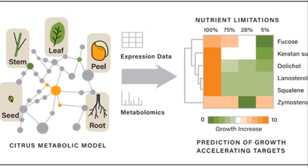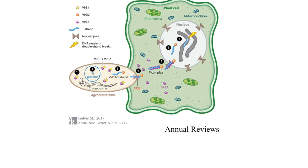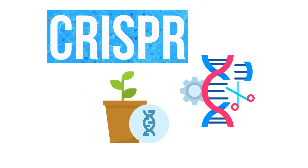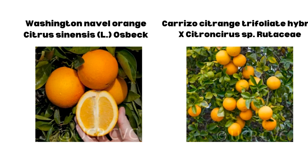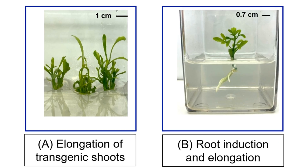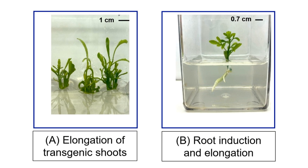These steps specifically involve agrobacterium-based engineering and CRISPR-based gene editing. Focusing on Washington navel and Carrizo citrus plants, the UC researchers aim to speed up the growth of citrus roots and shoots in these engineering processes.